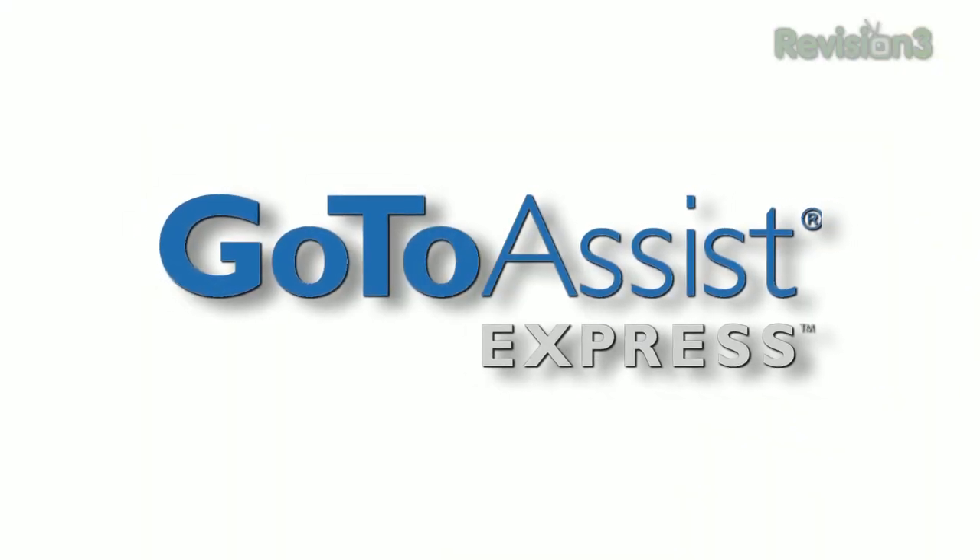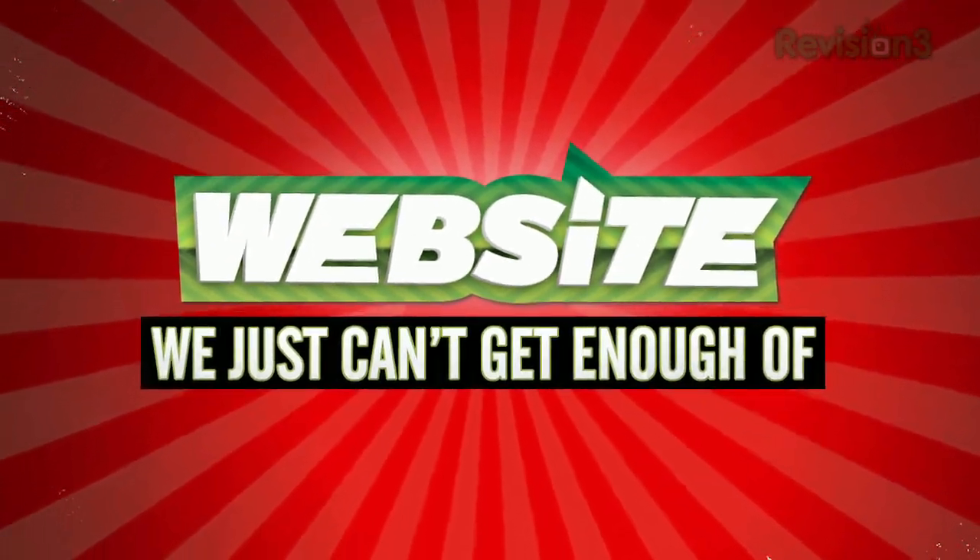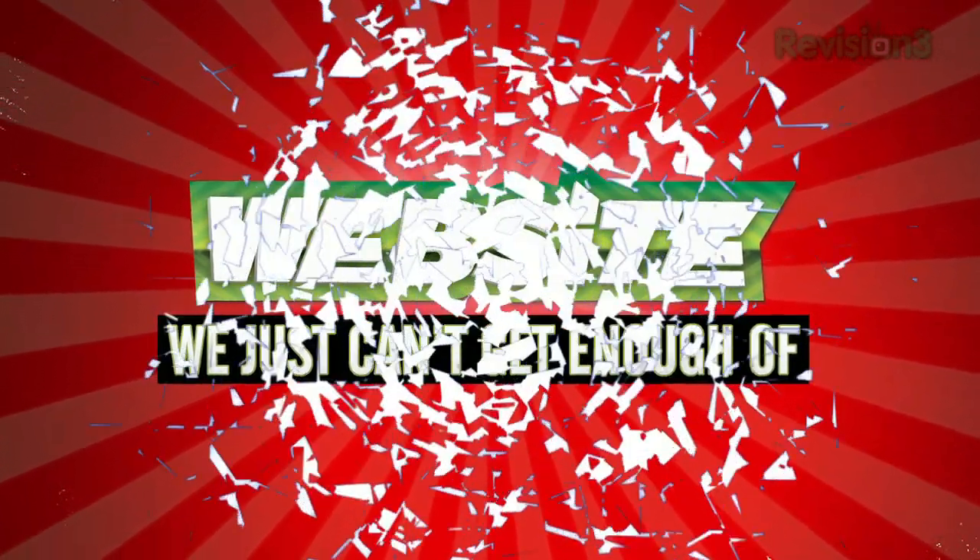This episode of Techzilla is brought to you by GoToAssist Express. Looks like it's time for another website we just can't get enough of — a website we can't stay away from because it's too useful, too funny, or just too darn irresistible. This week's pick: hipmunk.com.